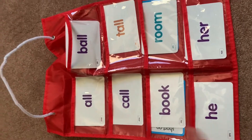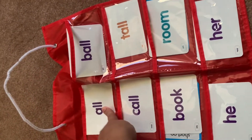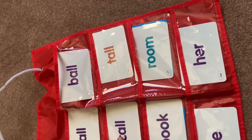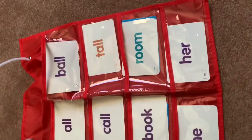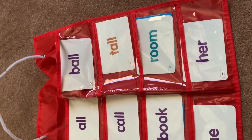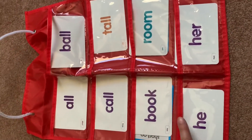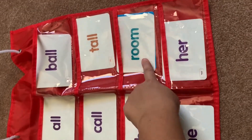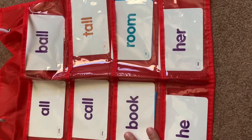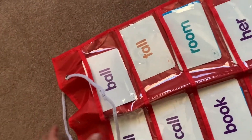We went over these word families — I said 'all,' then told him to put B in front of it: 'ball.' Put C in front of it: 'call.' Put T in front of it: 'tall.' He really liked that. 'Room' was a new word for him today, and 'her.' I'll just put some random ones in there and do a video on what we do for this one.